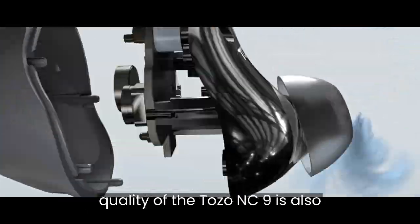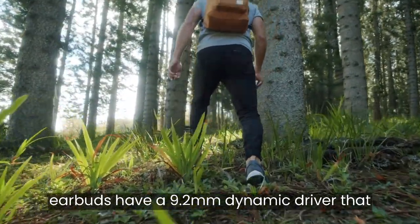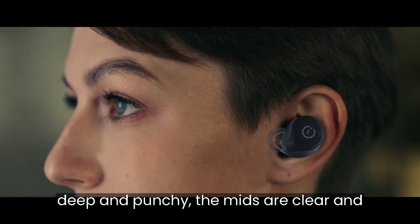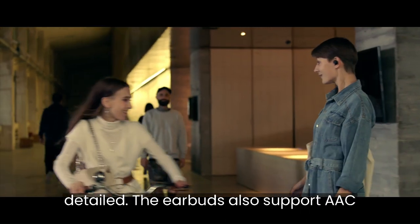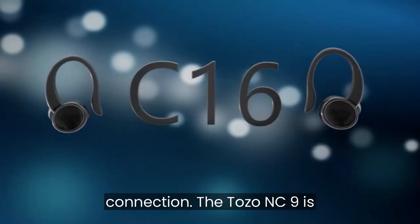The sound quality of the Tozo NC9 is also impressive, especially for the price. The earbuds have a 9.2mm dynamic driver that delivers a balanced and powerful sound across the frequency range. The bass is deep and punchy, the mids are clear and natural, and the highs are crisp and detailed. The earbuds also support AAC and SBC codecs, which ensure a stable and high-quality Bluetooth connection.